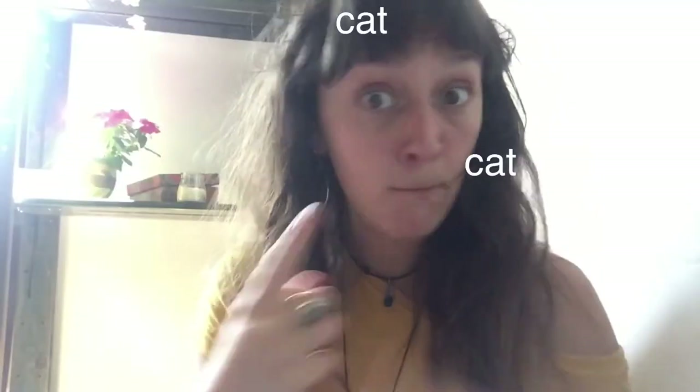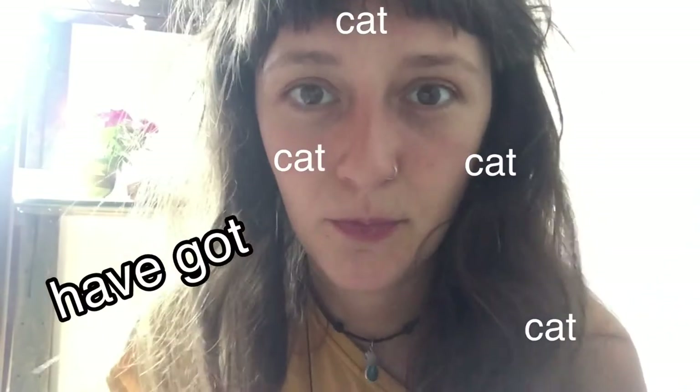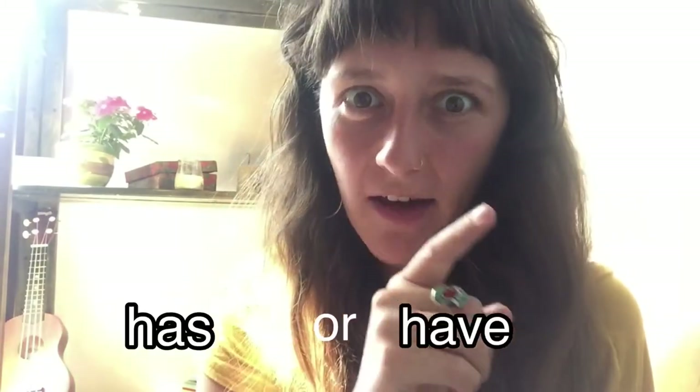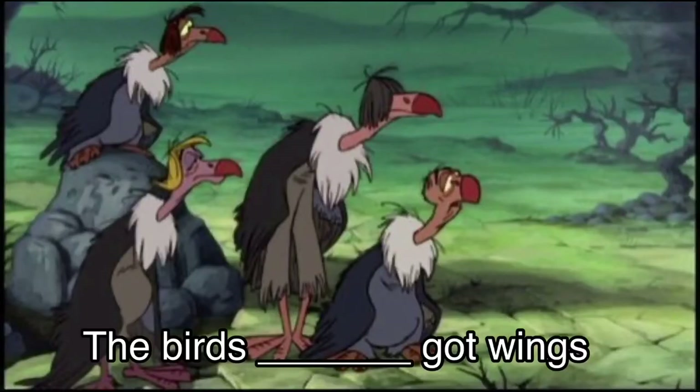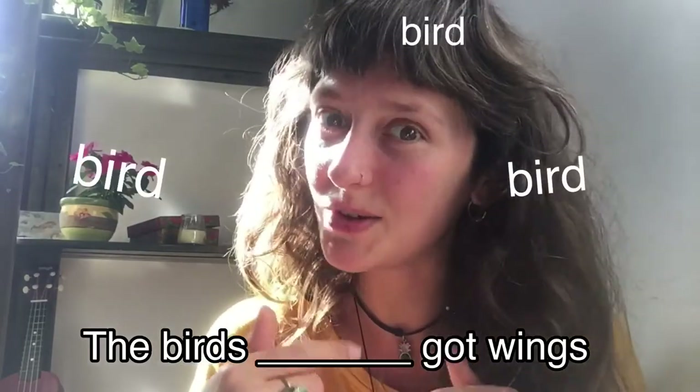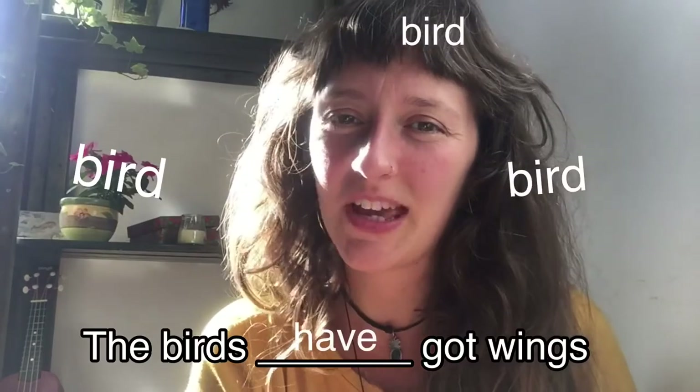But more than one: the cats have got long whiskers. Okay, let's practice. Tell me if it's 'has' or 'have.' The birds — more than one — so the birds have got wings. Good.